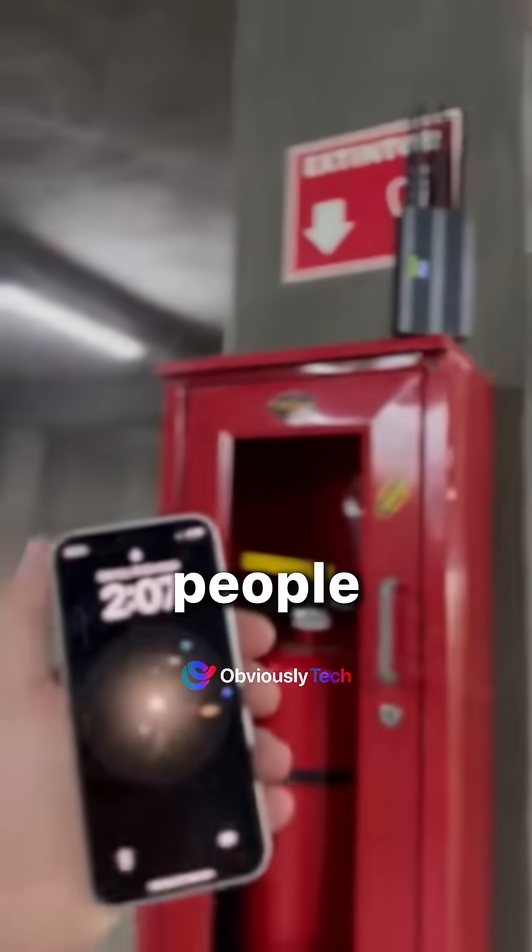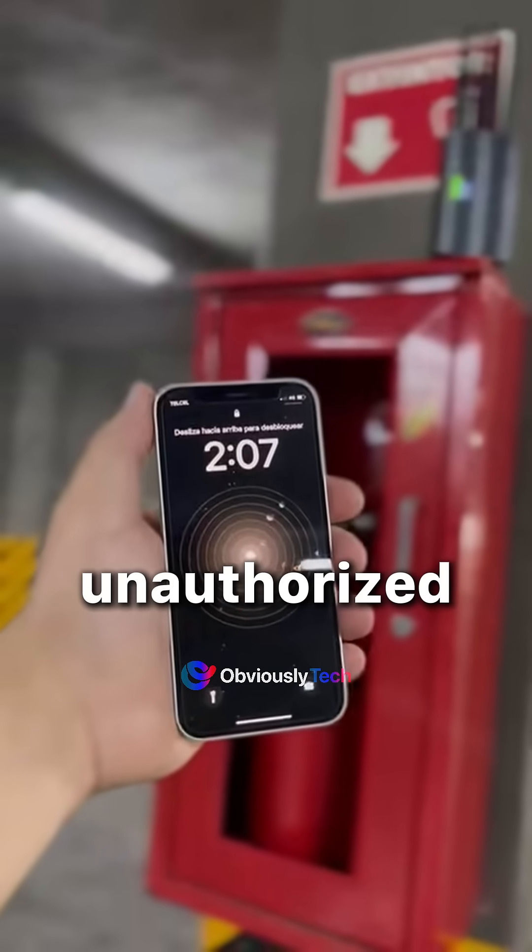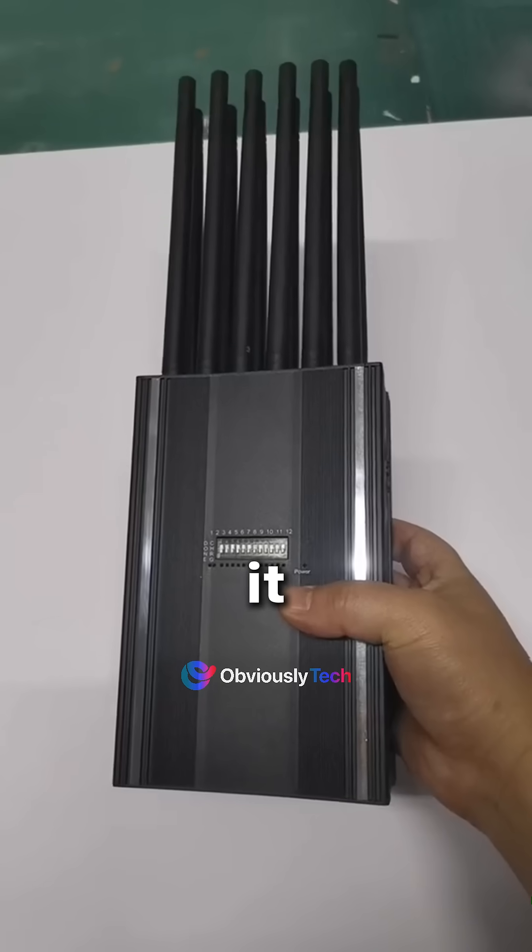Fun fact: some people have even tried using signal jammers to cheat on exams by blocking teachers' attempts to detect unauthorized devices. Spoiler alert — it never ends well.